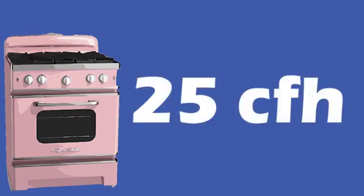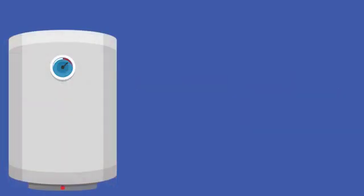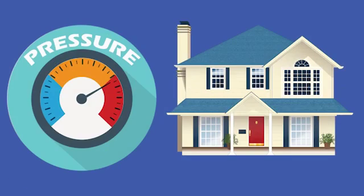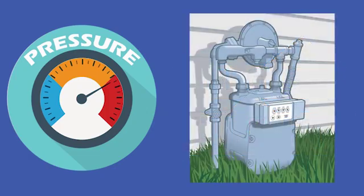For example, the burner on a gas oven typically uses 25 CFH, while a tankless gas water heater can use as much as 200 cubic feet per hour. To keep the pressure in the house piping from dropping too low when an appliance is turned on, built-in pressure regulators open to allow more gas into the system. These pressure regulators are fully automatic and are powered by the gas pressure itself, so no electricity or other power source is required.